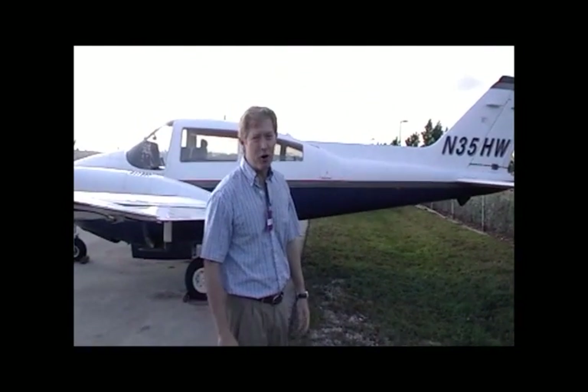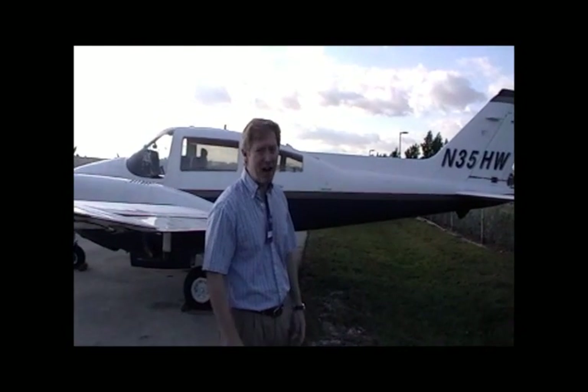It also comes with air conditioning. It's 8-place and carries over 1,300 pounds of fuel. And with 1,300 pounds of fuel, this plane can travel over 5 hours.